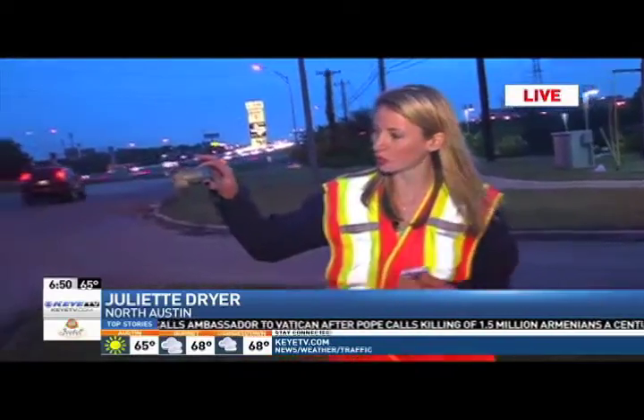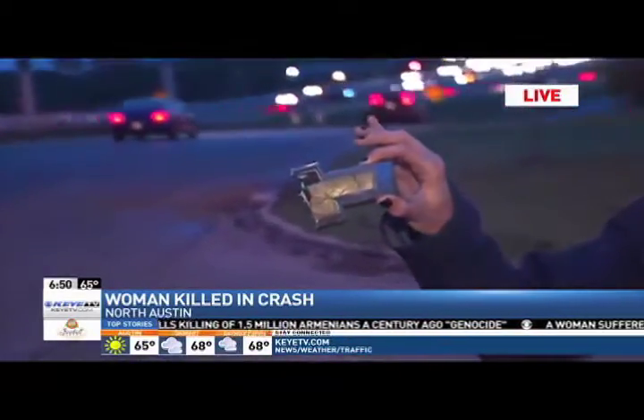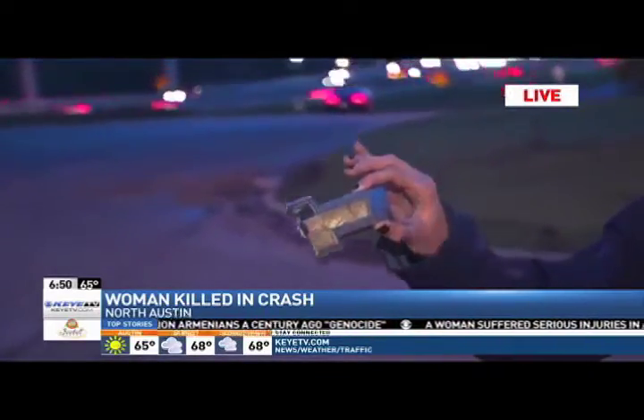I found this just about an hour ago. You can clearly see it's the Chevrolet logo, and police say a Chevy Camaro was one of the vehicles involved in that crash.